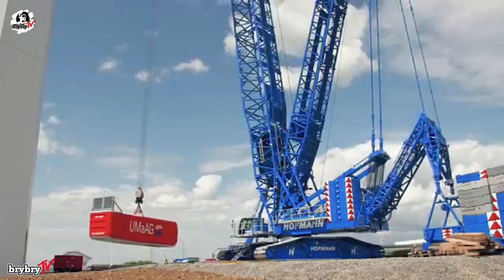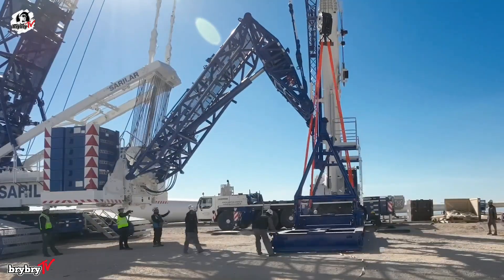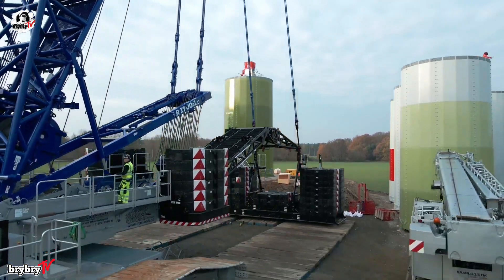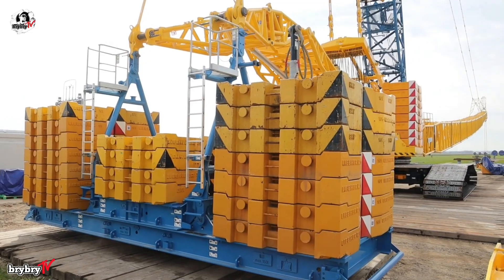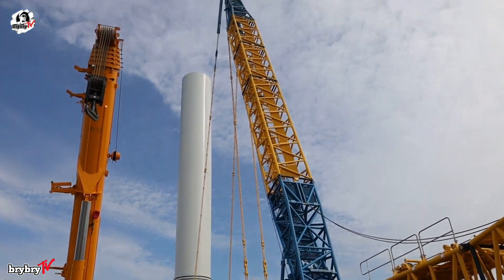To support these incredible heights, the crane is equipped with 90 tons of central ballast, 230 tons of superstructure counterweight, and a whopping 375 tons of derrick ballast. Its 42-meter derrick boom ensures perfect balance during heavy lifts.